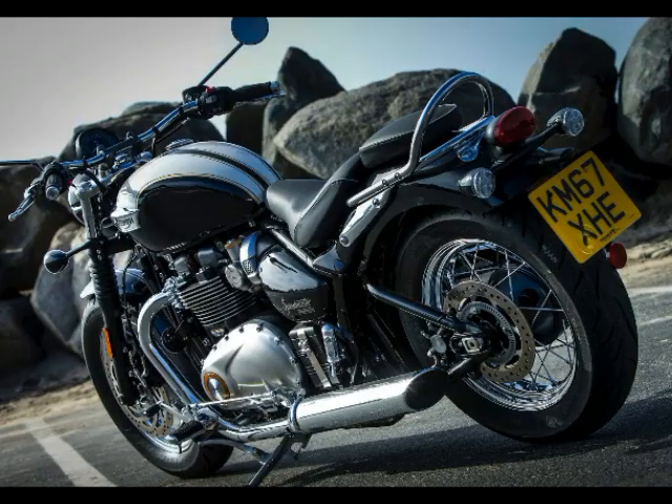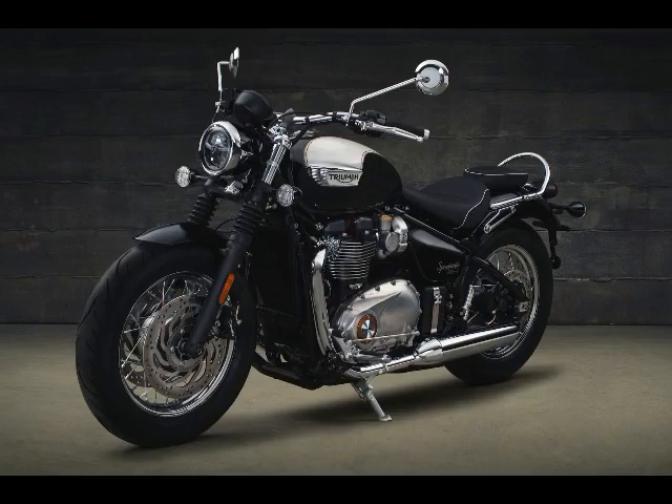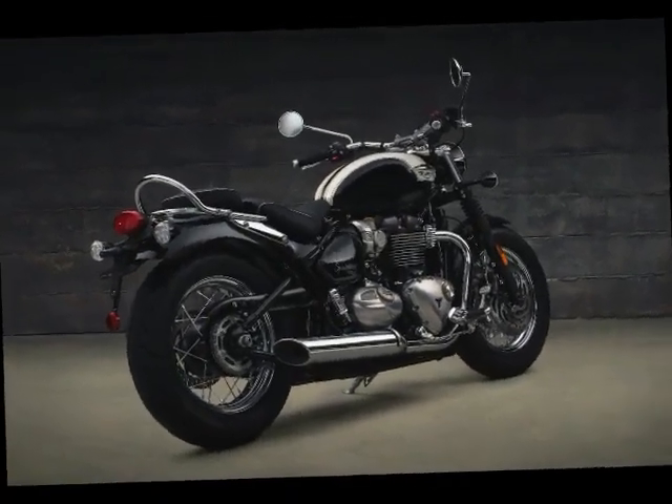Chassis Frame: Tubular steel twin cradle. Front Suspension: Non-adjustable 41mm Showa forks, 3.5 inches of travel. Rear Suspension: Linkage-assisted KYB shock, 2.9 inches of travel.